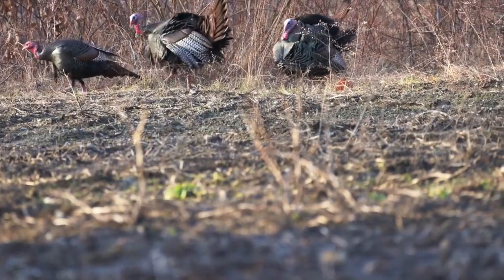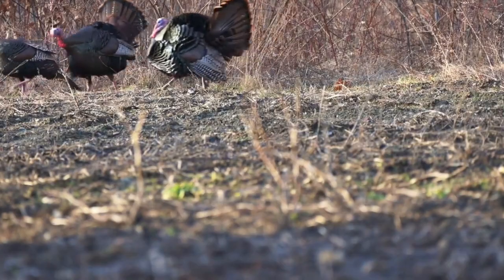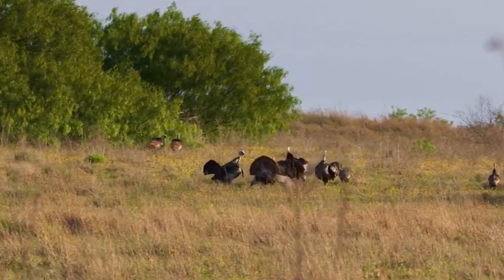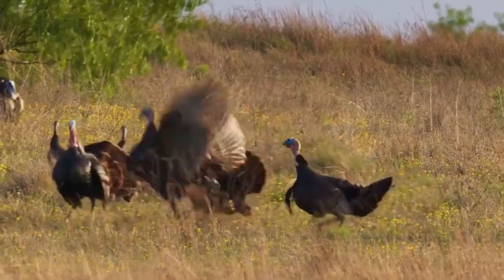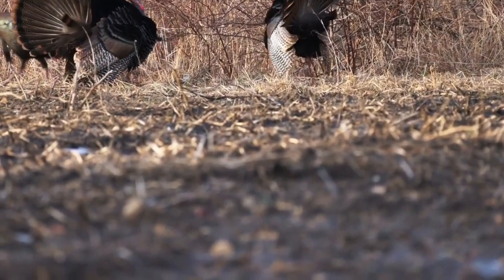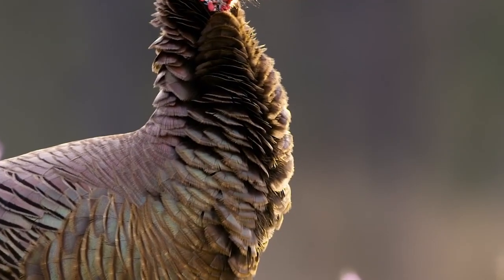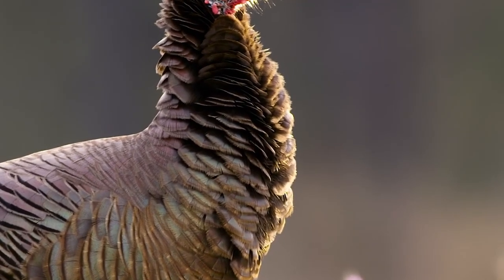Male turkeys, also known as toms, have distinctive physical features, including a large red fleshy protuberance on the head called a wattle, and a fleshy appendage hanging from the neck called a snood. The snood can change size and color depending on the bird's level of excitement and is believed to play a role in signaling the turkey's physical and emotional state.